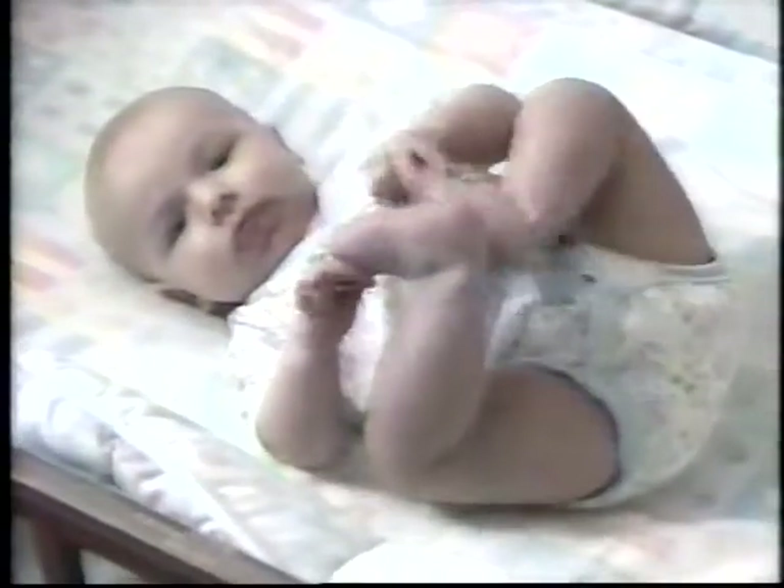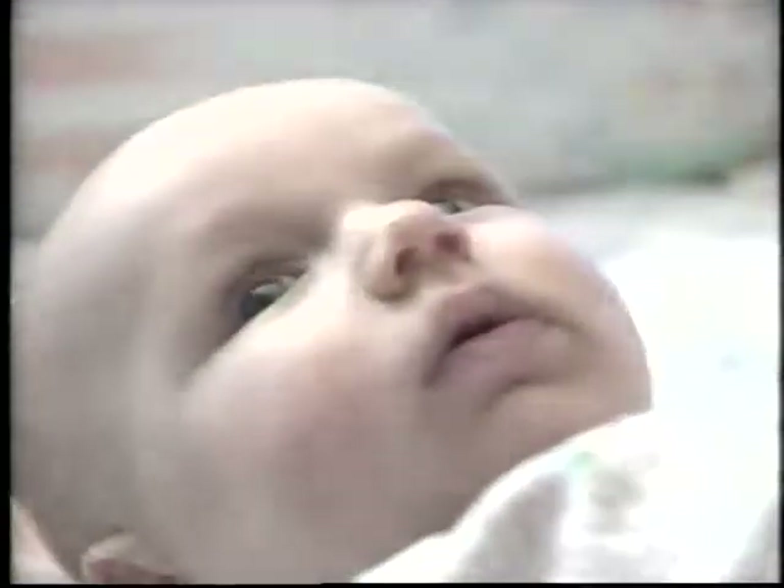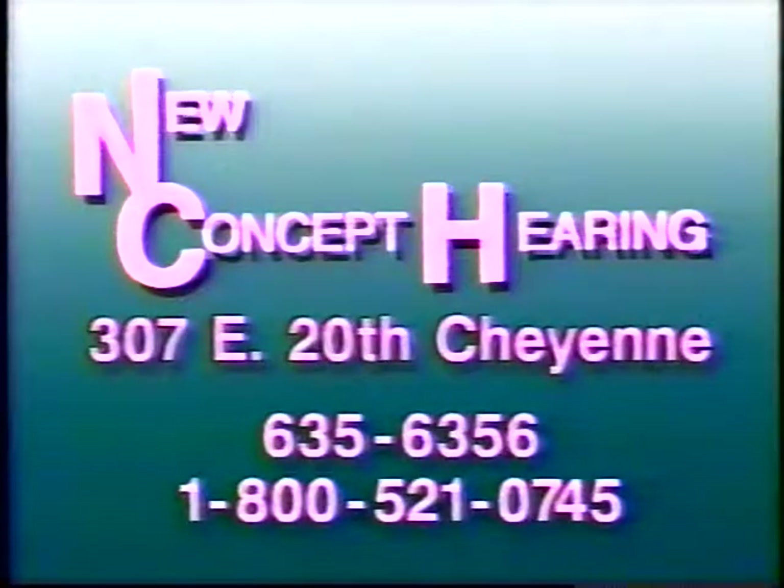Sometimes you don't even know you're missing some of life's most precious sounds. Now you can hear well again with a hearing aid from New Concept. Comparable in quality and lower in price than those offered by the leading competition. New Concept Hearing gives you all the extra support you need. Shop around — then don't let another minute pass you by. With New Concept Hearing, now you can afford to hear better.